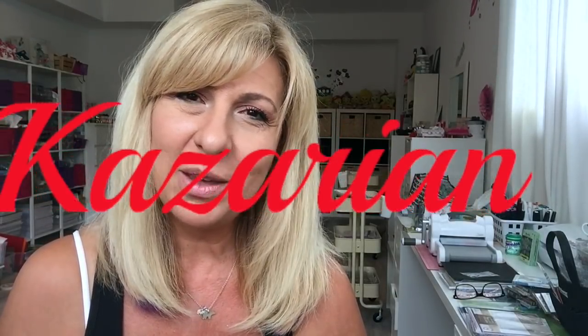So that was it for my Dollarama haul. If you like this video, please give it a thumbs up and don't forget to subscribe. Until next time, have an awesome day, you guys.